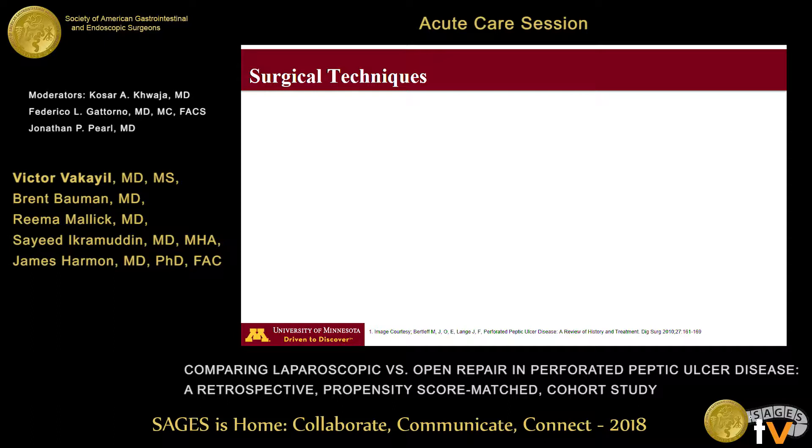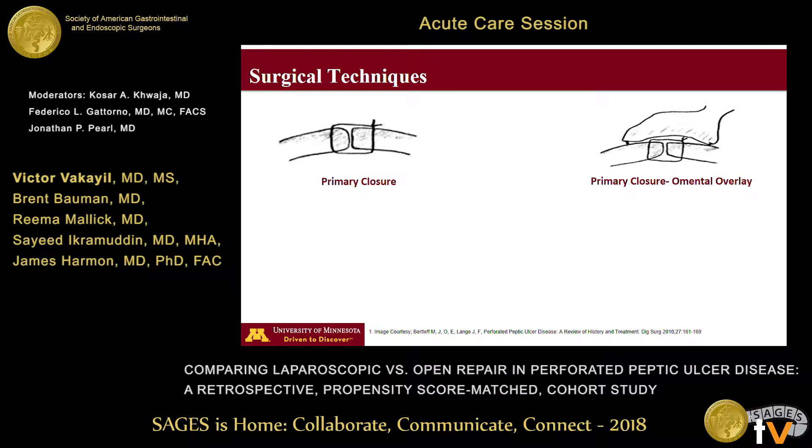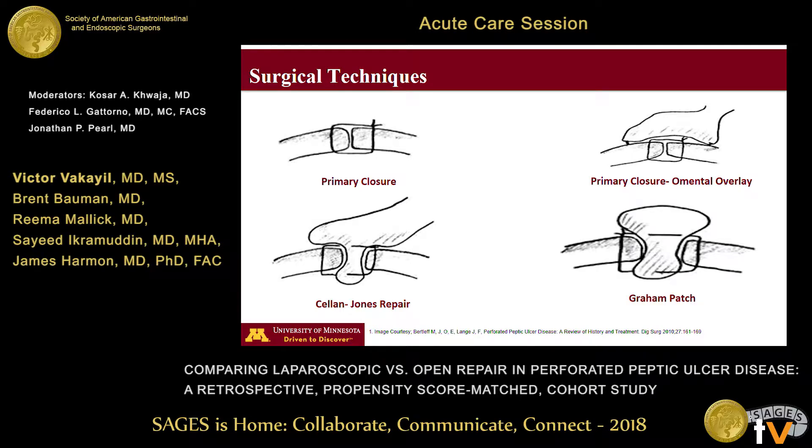A number of surgical techniques have been employed to repair the ulcer, including a simple primary closure, primary closure with an omental overlay, plugging the perforation with a vascularized pedicle of the omentum — which is the Sullins-Jones repair or the modified Graham's patch — this being probably the most common type of repair used, and the original Graham's patch, which was a free omental patch repair.